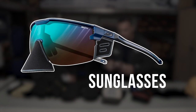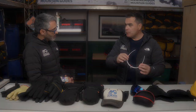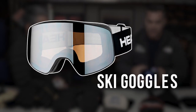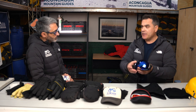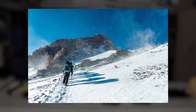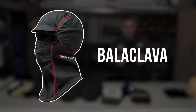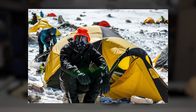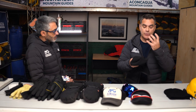Sunglasses are a very important item — Aconcagua is a really powerful place in terms of sunlight, so we need a minimum UV-3 protection rating. Above that, goggles are essential for the higher part and summit push, especially when we have hard conditions, fresh snow, or windy days. Then the balaclava — on summit day this is the first layer I put on my head. This model is really nice because it includes a mask with small holes in the front, letting you breathe normally while keeping your mouth and nose warm.